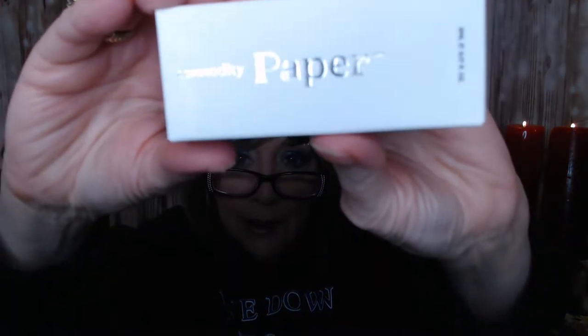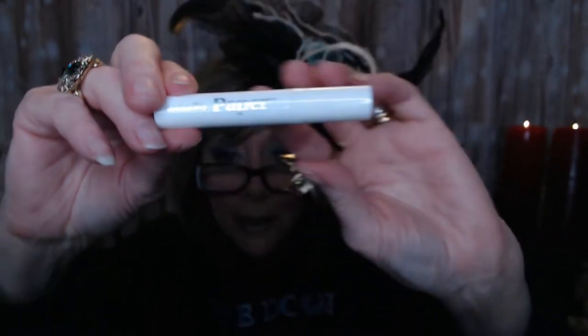Next, we got this Commodity Paper — it's a perfume deluxe sample. Just a sample to throw in your purse or whatever, and I know I've had this before. I'm just going to spray it rather than rub. It's stronger than I remember, but I can smell sandalwood, cedar, and amber. It's stronger on the cedar. I don't remember it smelling so much like cedar, but it's not bad — it's a different kind of fragrance.